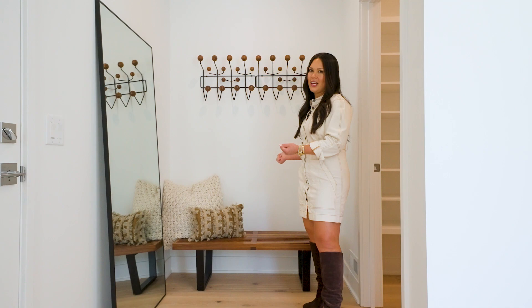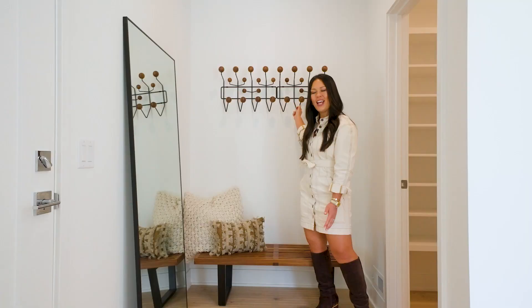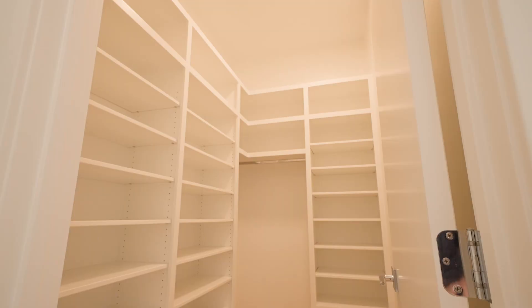Even though we have a foyer space right off an attached garage, we wanted it to be warm and inviting. To hang coats quickly, we have the Eames Hang-It-All. And of course, to sit down and put your shoes on and off, we have this great Nelson bench from Herman Miller, plus lots of storage for all the other shoes and jackets we don't want out on a regular basis.